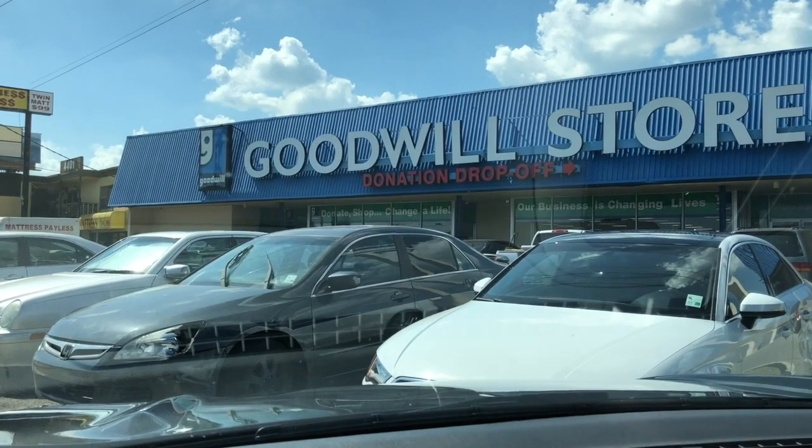All right, so we're at the second one. I did not find anything good at the first one — everything seemed really high-priced. Heading here to see what we get, but prices are definitely different than Columbus. So we'll see.